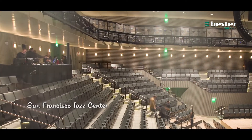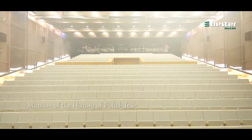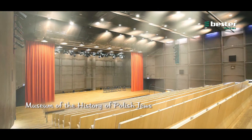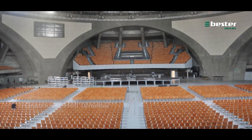The company's best showcase is its products and services in the form of realized ideas of designers and customers. They can be seen in chairs or their components in the implementation of room decorations in academic, cultural or museum buildings in Poland and abroad.